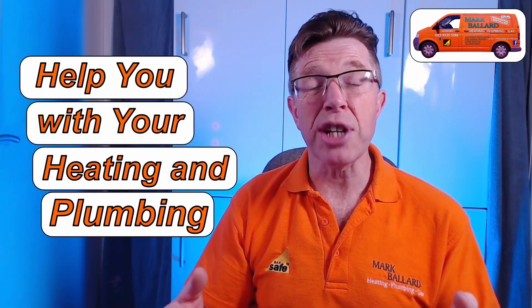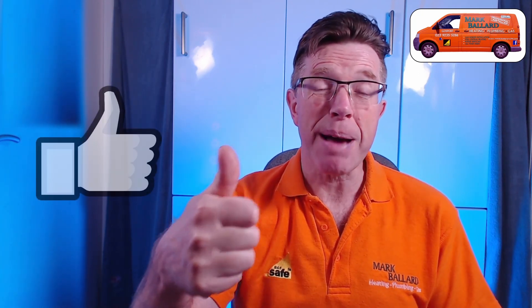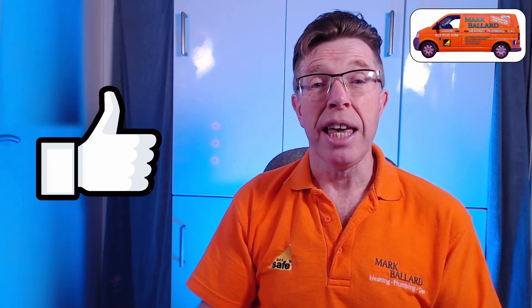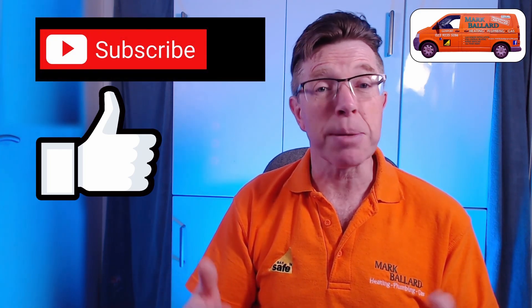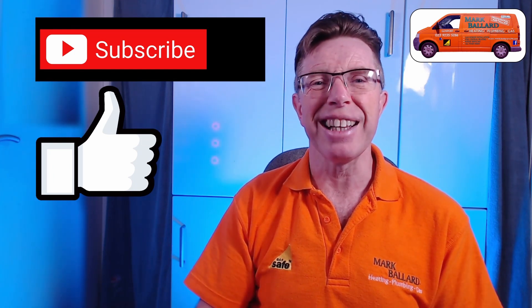My name is Mark Ballard and I've been a gas registered engineer for over 20 years. The aim of my channel is to help you with your central heating and your plumbing. If you find this video helpful in any way, then please give me some feedback by clicking on that thumbs up, and that will also help others to find the video. If you think this video is useful, then click on subscribe. And if you want to receive a notification the next time I upload a help video, then click on that bell.